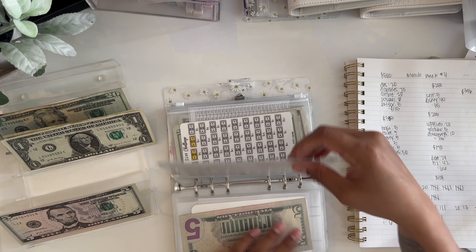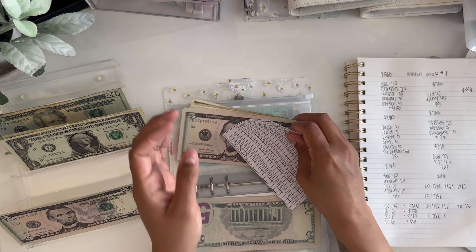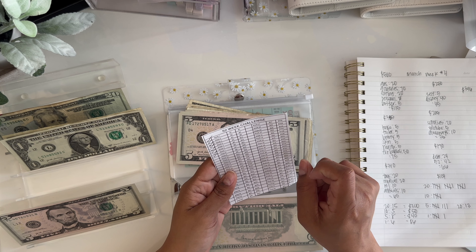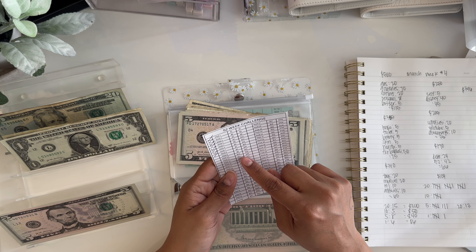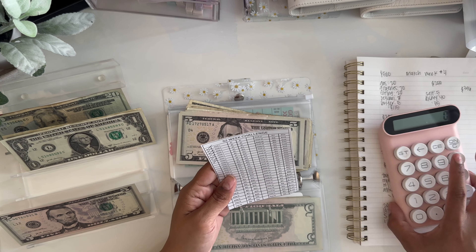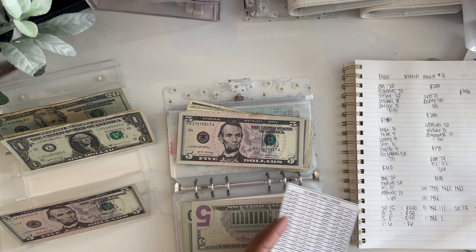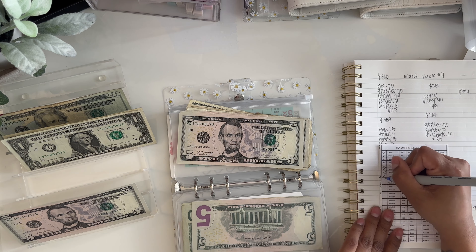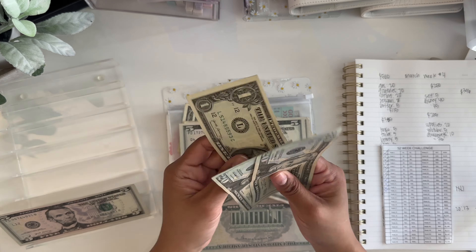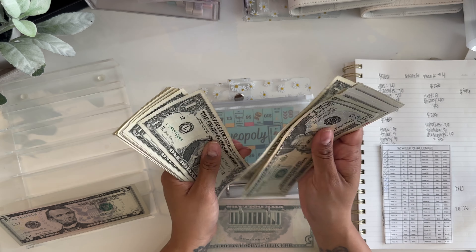The only other one getting something is my 52-week challenge. I fell off at week 8, so I'm putting in $42 to catch up through week 12. Doing weeks 9, 10, 11, and 12. The total left over is $42, so we have $20, $40, $42 to put in here.